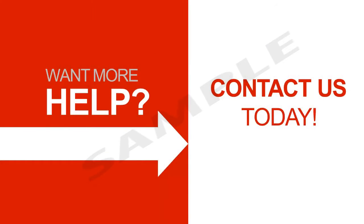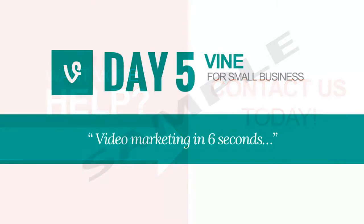Need help? Contact us today — we are experts on all things Pinterest. Stay tuned tomorrow to learn about using 6-second Vine videos to amp up your fan engagement.